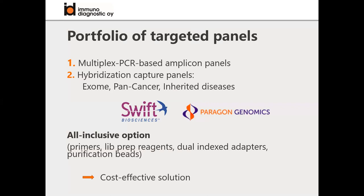Within the portfolio of targeted panels, we offer two kinds of solutions: multiplex PCR-based amplicon panels and hybridization capture panels for human exome analyzing pan cancer and inherited diseases. I will focus only on the multiplex PCR-based amplicon panels. We have two suppliers - Swift Bioscience and Paragon Genomics - and both offer an all-inclusive option for library preparation in the wet lab, including primers, library preparation reagents, dual index adapters, and purification. It's a really nice, all-inclusive, cost-effective solution.